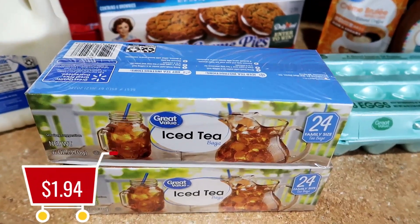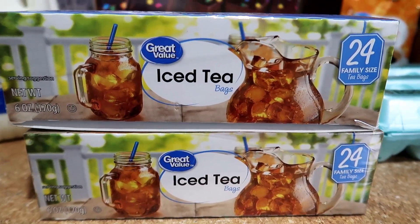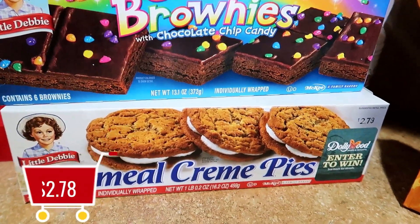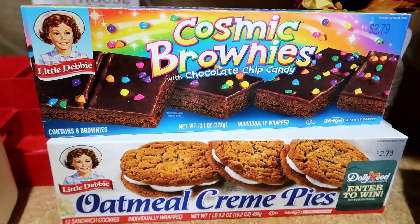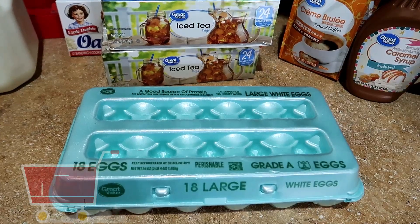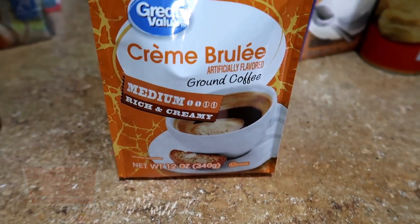The Great Value family pack of tea was $1.94 — running out of tea is just like running out of oxygen, we cannot have that happen. The Little Debbie Cosmic Brownies were $2.68 and the Oatmeal Cream Pies were $2.78, enough desserts and snacks to get us through to the weekend without baking. The 18-count large Great Value eggs were $1.80 — eggs and milk were key missing ingredients for my recipes. The crème brûlée coffee was $3.97 and I grabbed it while it was on rollback.